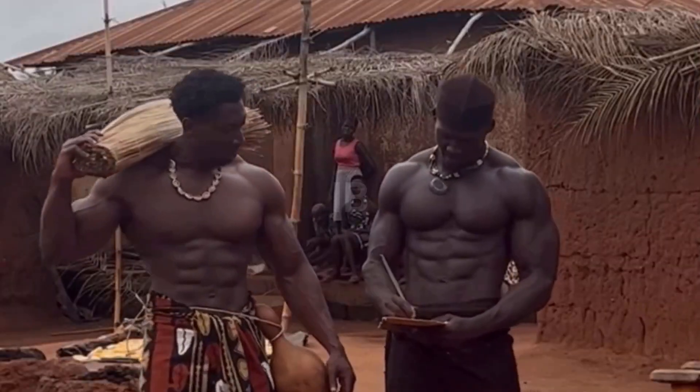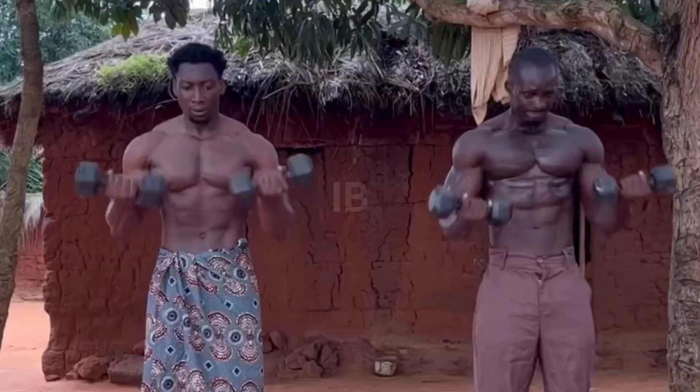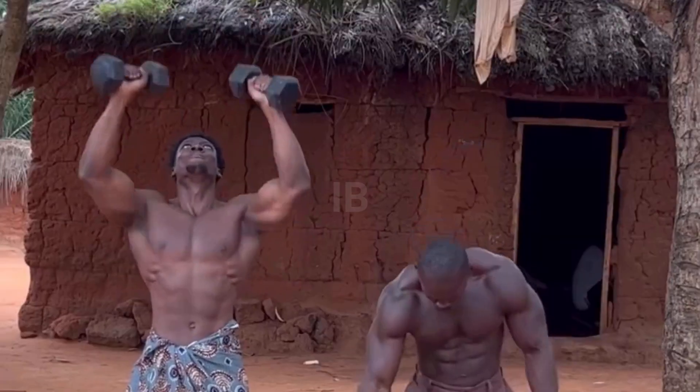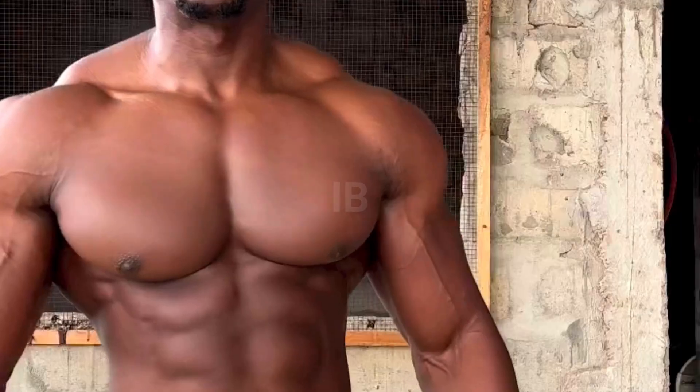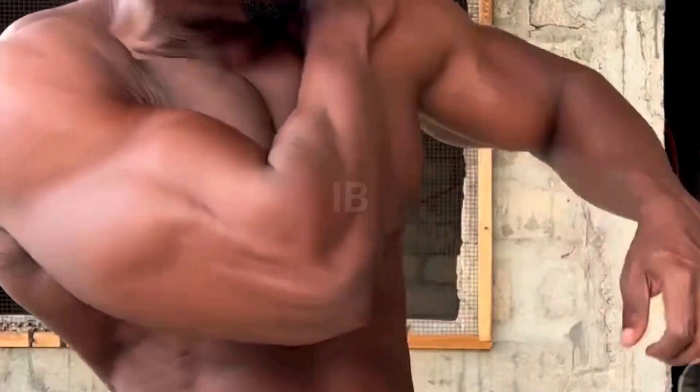This is Amuzu Caleb, an unknown African beast coming out of Ghana. Caleb is blowing up on the internet due to his amazing physique. The crazy thing about it is that it is all natural. Caleb stands at 6 feet tall and weighs 209 pounds or 95 kilograms. What stands out about Caleb are his enormous arms.